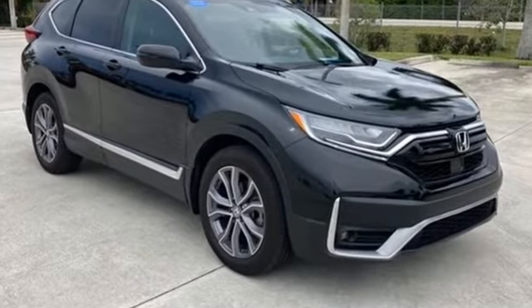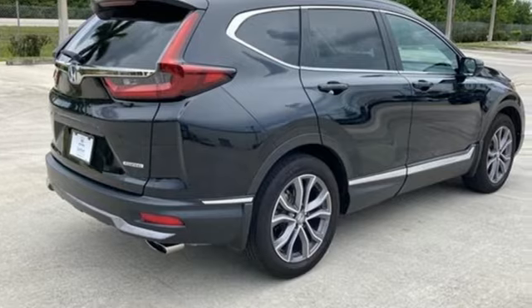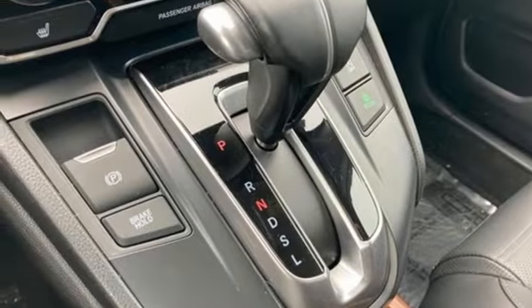It comes with great features you'll love. Continuously variable automatic transmission. Front heated leather bucket seats. Integrated navigation system with voice activation. Auto-dimming rear view mirror. Dual zone climate control.